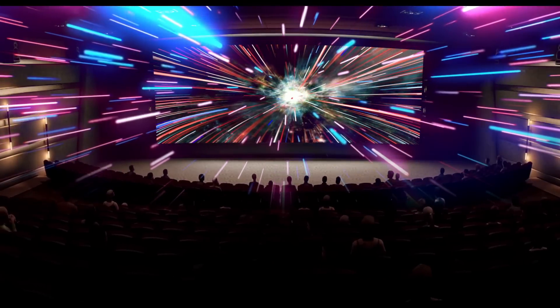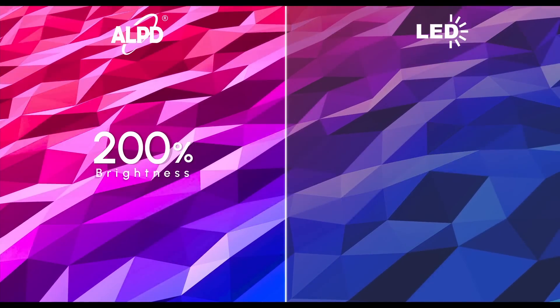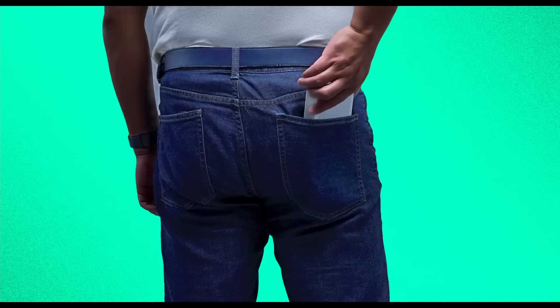How to put the laser cinema into your pockets. First, you need a cinematic quality laser projector that is 200% brighter than traditional LED projectors of the same size. Second, it's got to be thin enough to fit in your pocket to go anywhere you want.